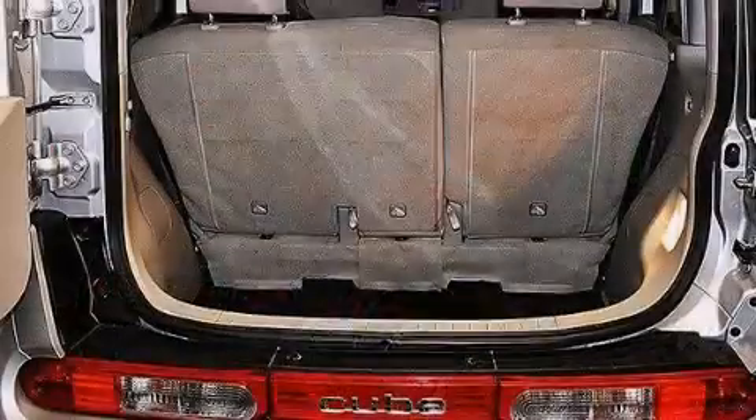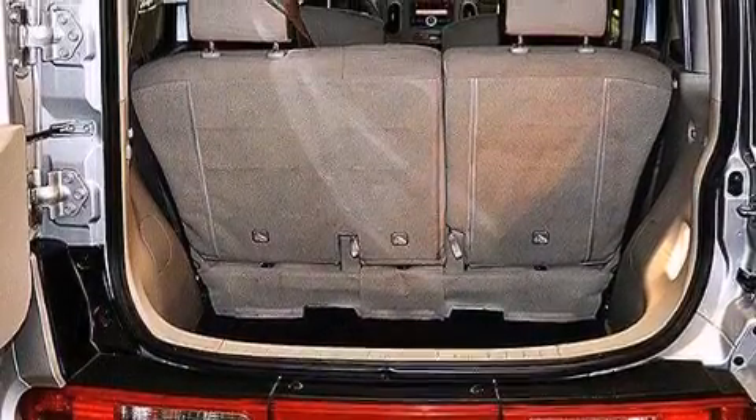A leather-wrapped steering wheel, front multi-stage airbags, latch-ready child seat anchors, three-point seat belts for all seating positions, and air conditioning.